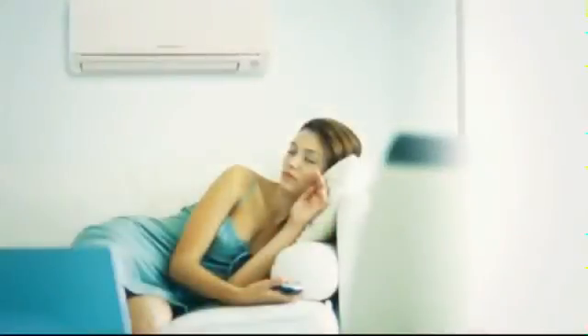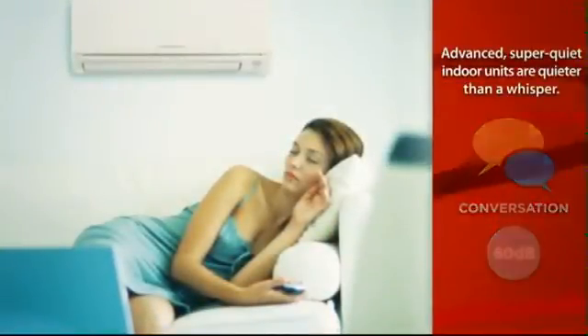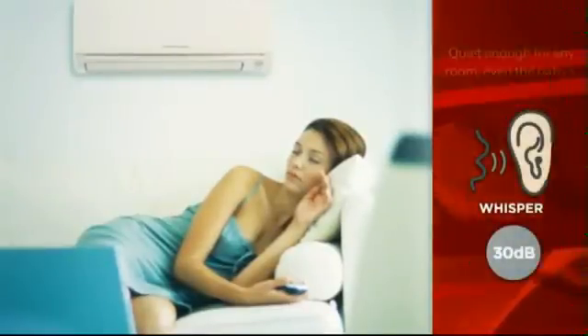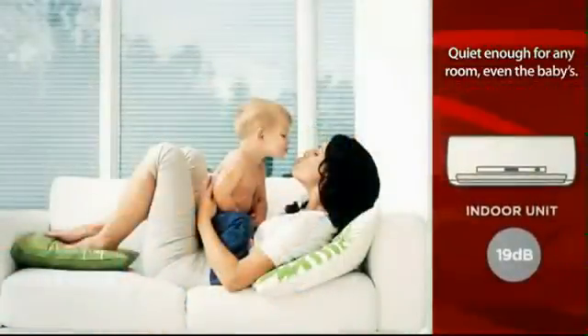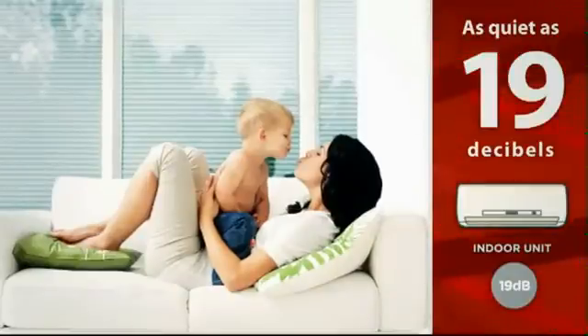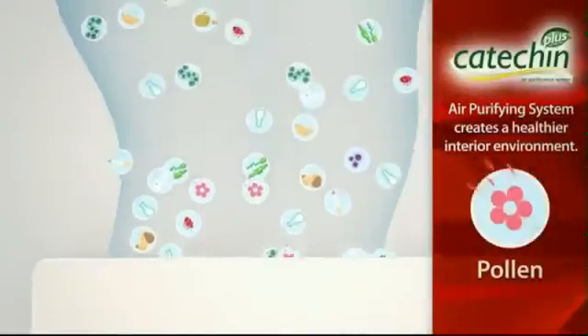Mr. Slim is as quiet as it is efficient. Mitsubishi Electric has developed advanced super-quiet indoor units with sound levels as low as 19 decibels — that's literally quieter than a whisper — which makes Mr. Slim perfect for any room in your home, even the baby's room.